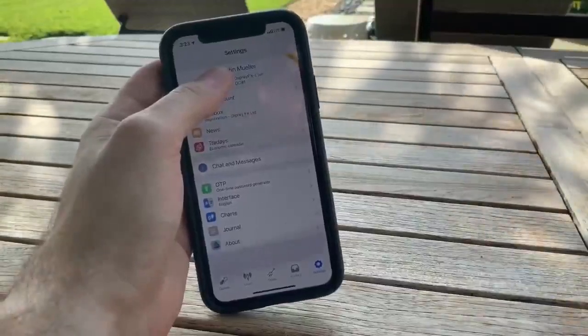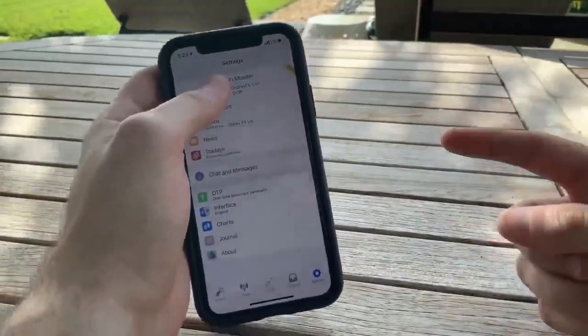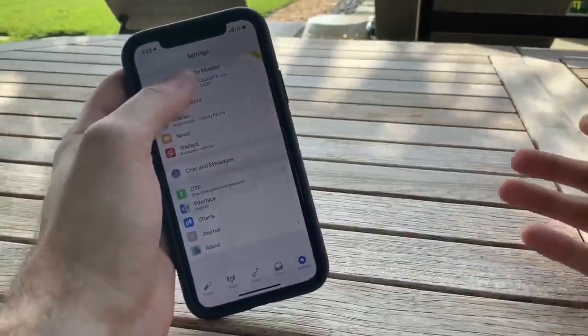Hi everyone, this is Justin again here with Pips Ahoy, and as you can see we are back at it again with showing you my profits of the week.